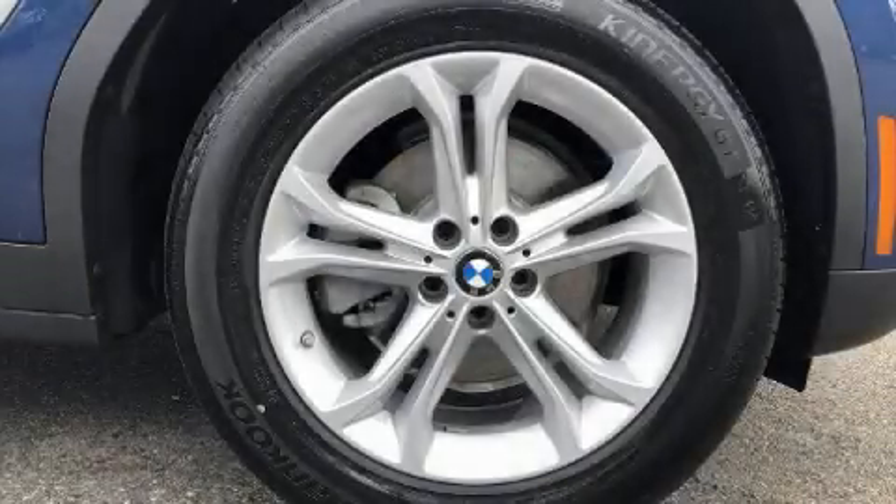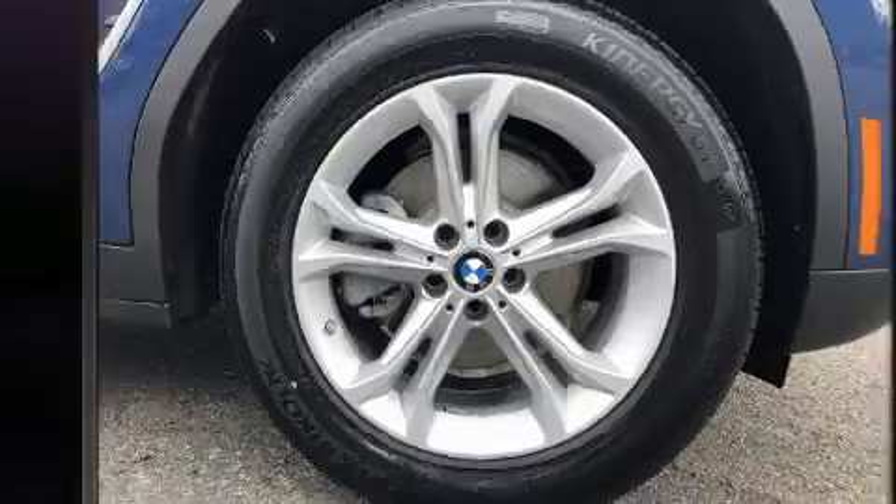Get excited about the 2021 BMW X3. Under the hood, you'll find a four-cylinder engine with more than 200 horsepower.